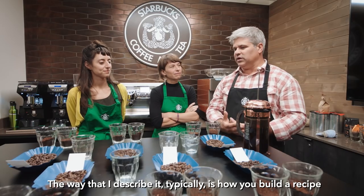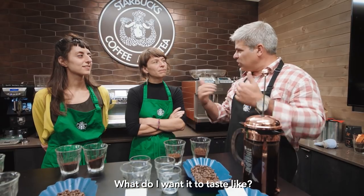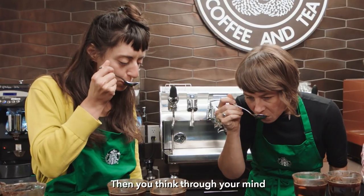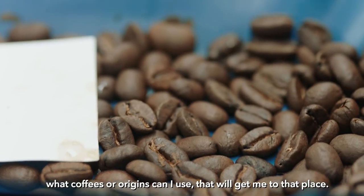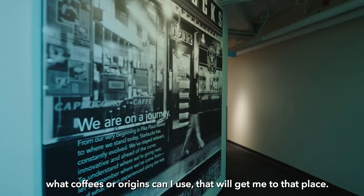The way that I describe it typically is just like how you build a recipe. Maybe if it's a coffee that doesn't exist yet that you want to create — what do I want it to taste like? And then you think through your mind what coffees or origins can I use that will get me to that place.